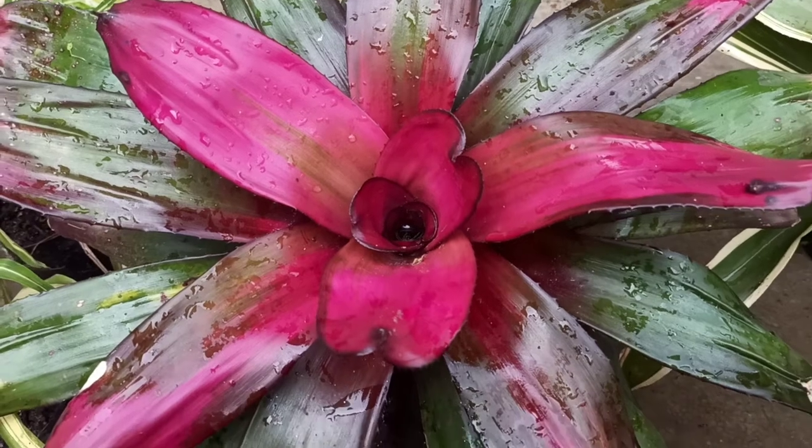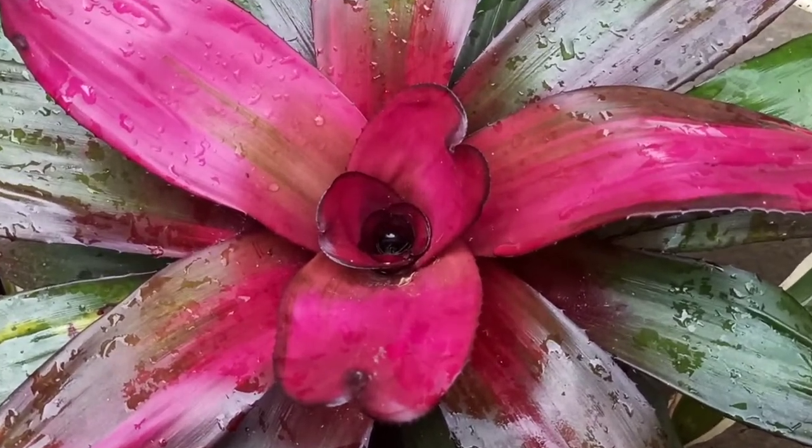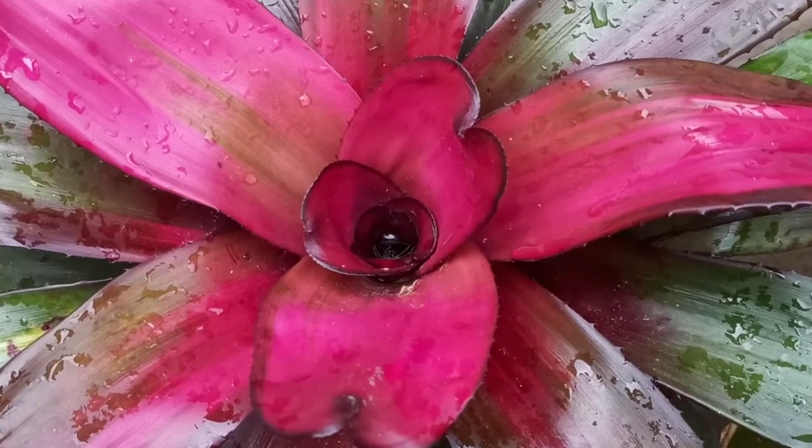The central cup of this bromeliad variety loves to be filled with water all year round.